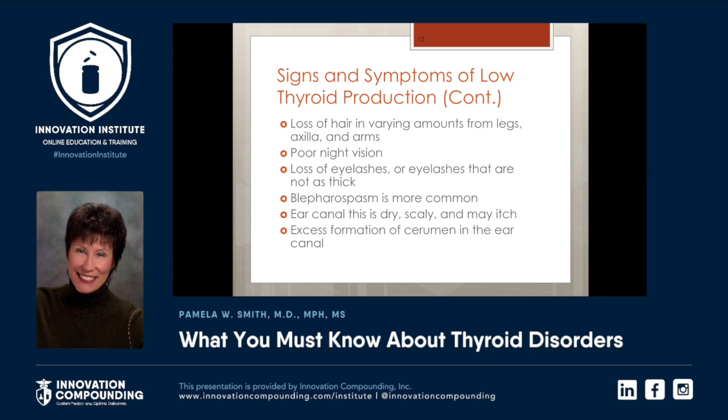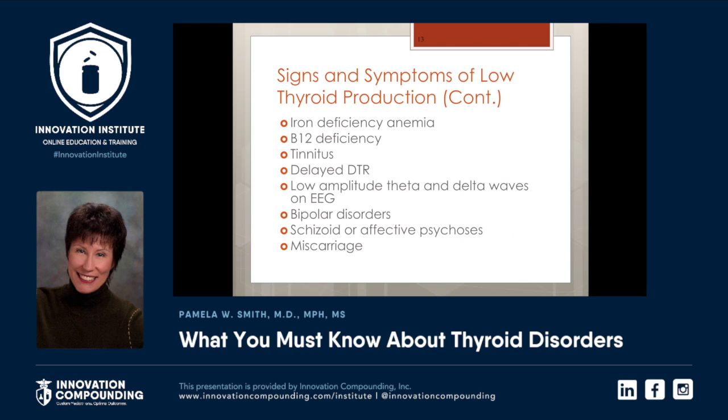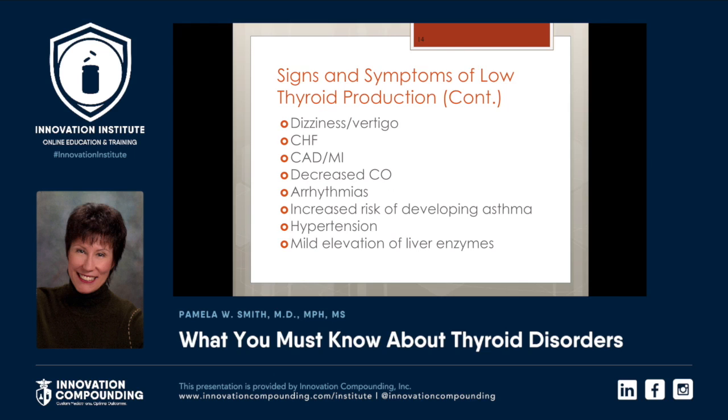Ear canal that's dry, scaly, and itchy. Even excess cerumen in the ear canal can be a symptom of hypothyroidism. Iron deficiency anemia, B12 deficiency, tinnitus — tinnitus is such a hard one. People really hate ringing in the ears, but some people can be helped by treating their hypothyroidism. Delayed deep tendon reflexes, low amplitude of theta and delta waves, bipolar disorders, schizoid, affective psychoses, miscarriage, dizziness and vertigo, congestive heart failure, decreased coronary output, and even coronary artery disease itself. Arrhythmias, increased risk of developing asthma, hypertension.